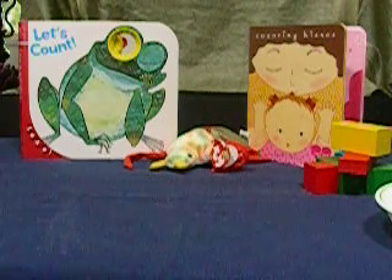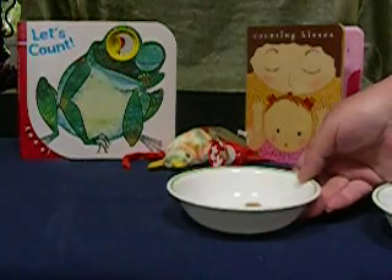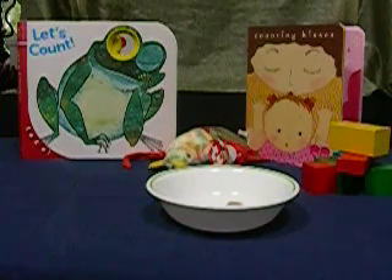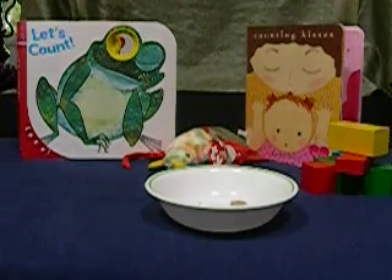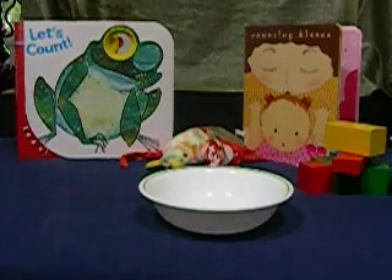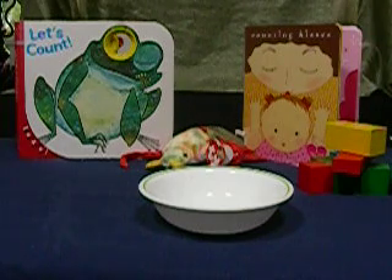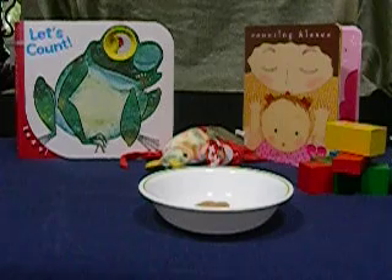At mealtime, you can count spoonfuls, or at snack time put a specific number of items in a bowl and say something to the effect of, 'Here are three crackers for you. Let's count them — one, two, three.' When those crackers have been eaten, you might ask if they would like more. You could say, 'Would you like more? Maybe one or two.' Toddlers often parrot the last things they hear, so they might say 'two more.' You can drop them into the bowl — one, two — two more crackers for you.